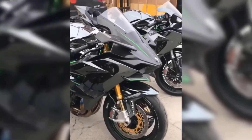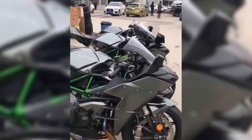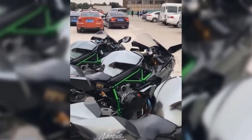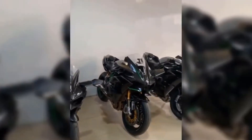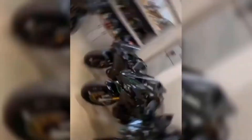The Kawasaki Ninja H2R features a new, highly durable mirror-coated mid-spark black paint, which is touted to have some self-repairing properties. The paint is said to contain a mix of hard and soft particles which can blend in to automatically heal minor scratches.